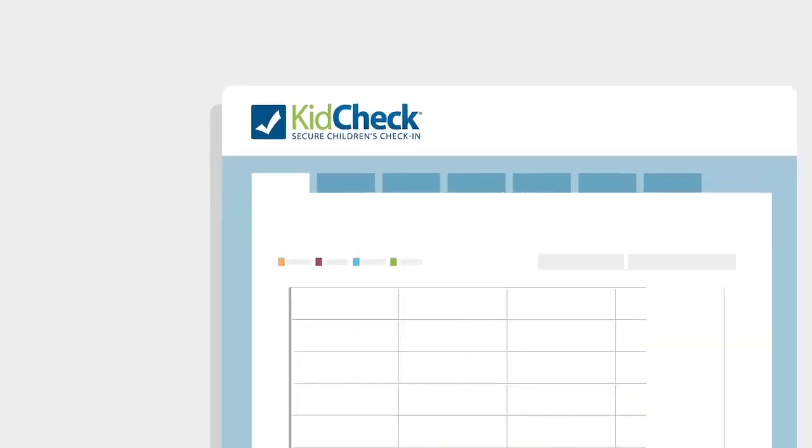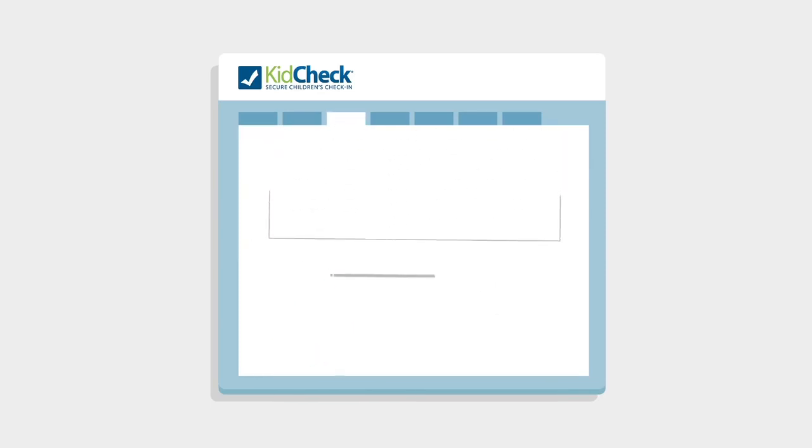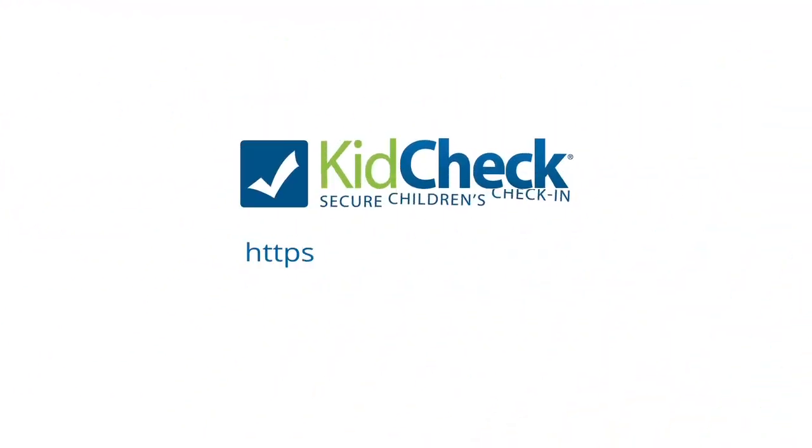KidCheck's intuitive system features the latest technology, lightning-fast check-in, easy attendance tracking, and parent communication tools like emergency text messaging. We're excited about using KidCheck and its many benefits.